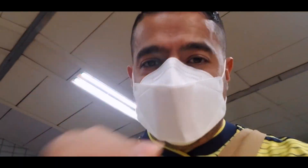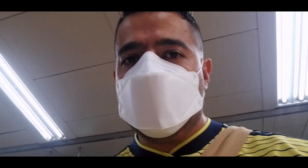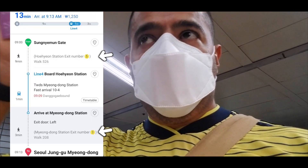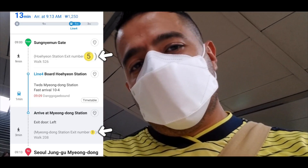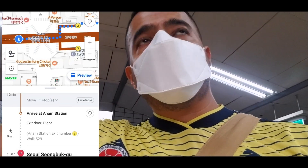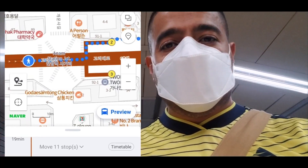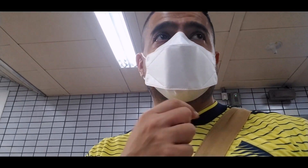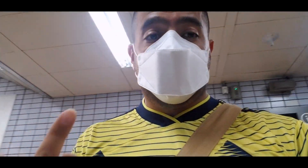Every single exit on every single station is marked with a number. So whenever you use Naver Maps — which is like the Google Maps here — it tells you which exit number to enter and which exit to go out. That immediately tells you how to optimize the corner where you're gonna be. We don't have that in the States, or at least not in New York. This is very helpful.